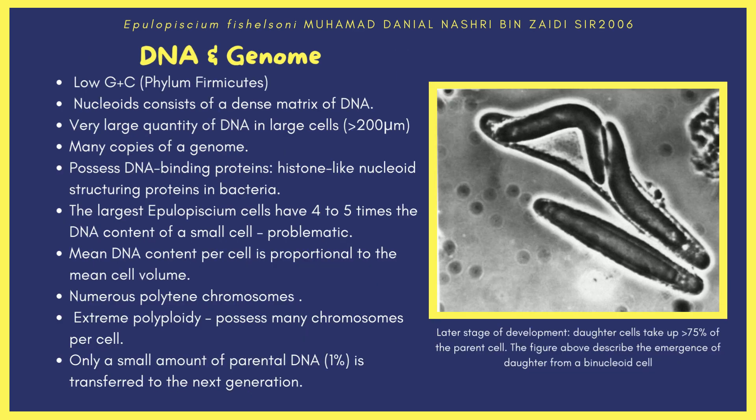Next, we discuss the bacterial DNA and genome, which also has certain unique attributes. Assessing the GC ratio in its genome places it with the low-GC bacteria in phylum Firmicutes. The uninucleoids and binucleoids consist of a dense matrix of DNA, surrounded by an unidentified material that separates them from the remaining cytoplasm. Large quantities of DNA are present in large cells, with roughly 10¹² base pairs per nucleoid — over 300 times larger than a human genome. It is the largest genome per cell among studied eukaryotic and prokaryotic cells. Many copies of the genome support growth, motility, and active metabolism of such a large bacterium.